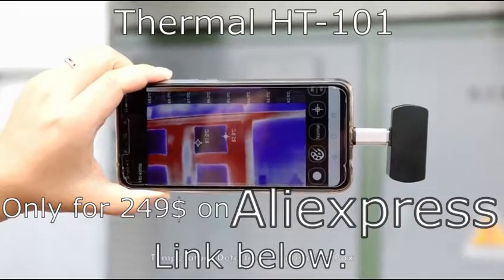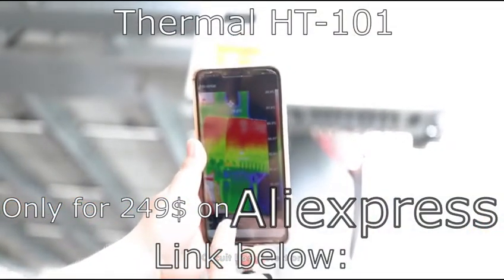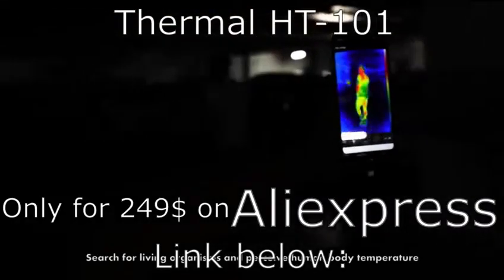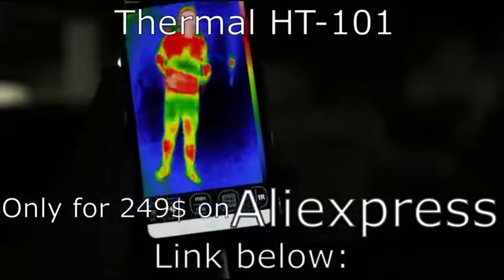Temperature detection of substation boxes and circuit box detection are also supported. It can additionally search for living organisms and perceive human body temperature in various environments.